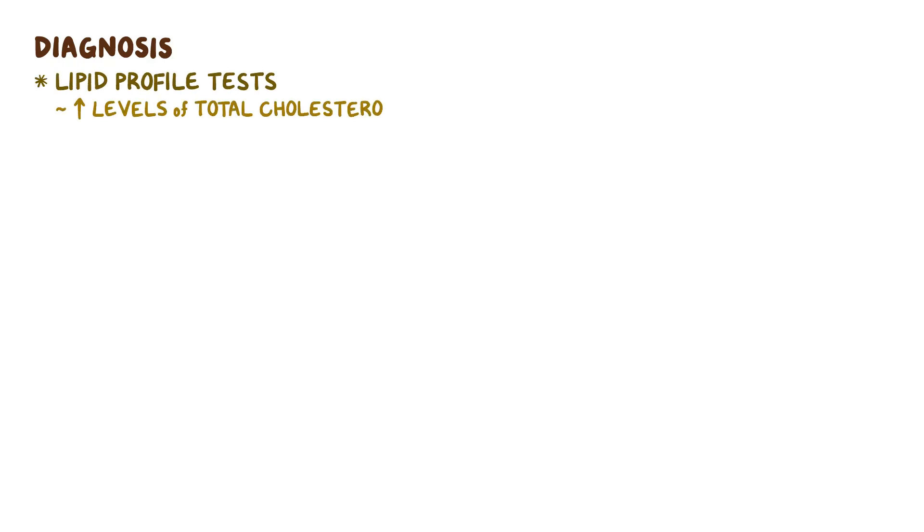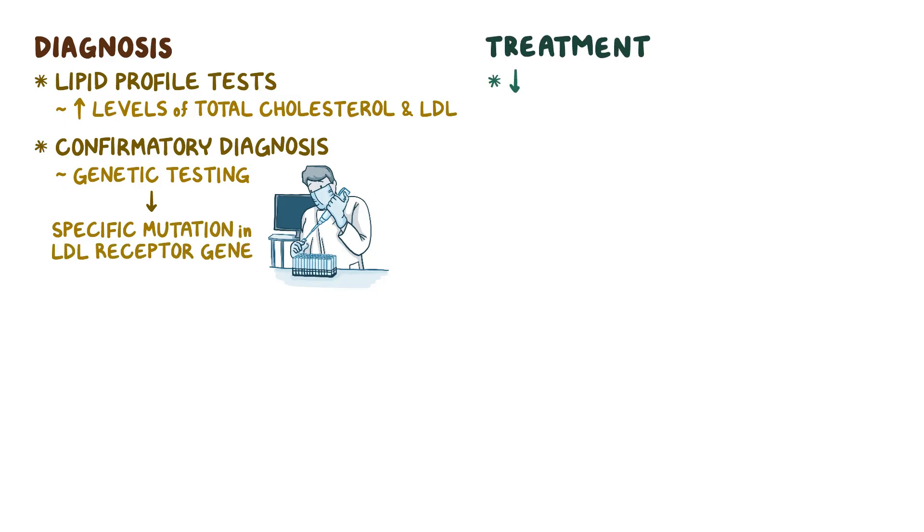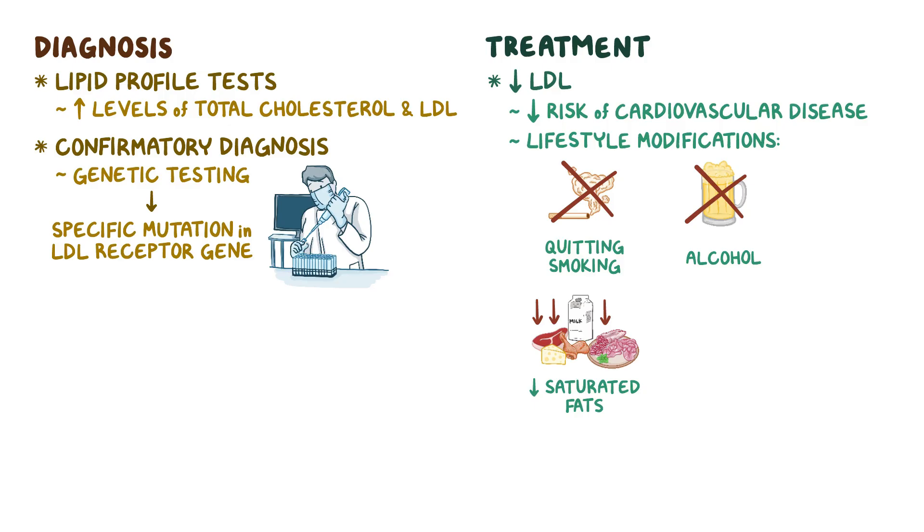Diagnosis of familial hypercholesterolemia is done with lipid profile tests, which show high levels of total cholesterol and LDL. Confirmatory diagnosis, however, can only be done by genetic testing, which identifies the specific mutation in the LDL receptor gene. Treatment mainly aims to reduce LDL levels in the blood in order to decrease the risk of cardiovascular disease. Lifestyle modifications include quitting smoking, alcohol, and lowering the amount of saturated fats in the diet, like those found in dairy and fast food. Medications like statins can also be given to lower cholesterol levels.